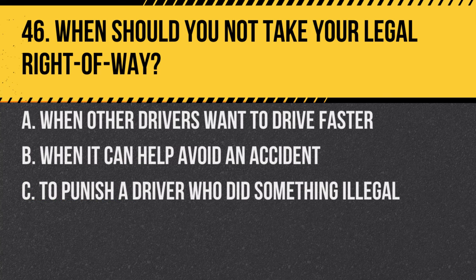Question 46. When should you not take your legal right-of-way? A. When other drivers want to drive faster. B. When it can help avoid an accident. C. To punish a driver who did something illegal. Answer: B. When it can help avoid an accident. Safety is always the top priority.